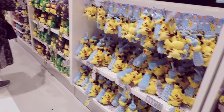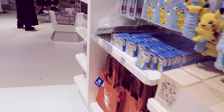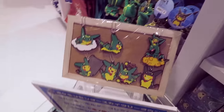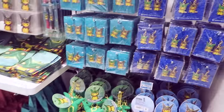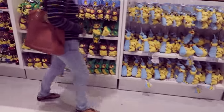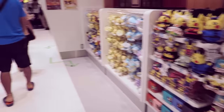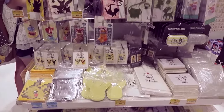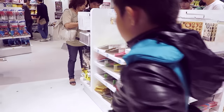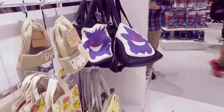Over here you can see Pikachu and Skytree merchandise, a Pokemon card set, Pikachu charms, pins, notepads and stationery, more plushes and keychain plushes, and bags including a Ginga bag.